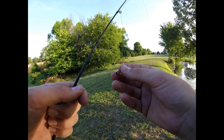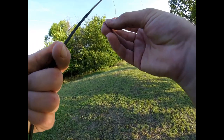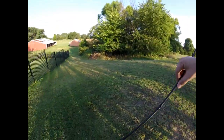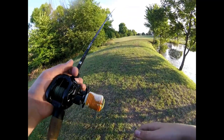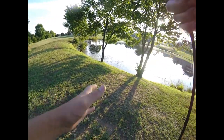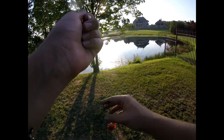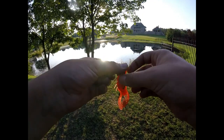One of my eyelets is broken. I'm not sure what to do about this, but there we go. I'm guessing when I set the hook, my line was wrapped around that eyelet and I set it pretty hard because there was obviously a fish on — and now I have to go replace a rod eyelet.